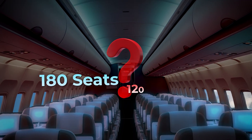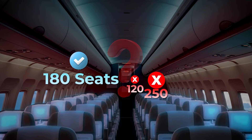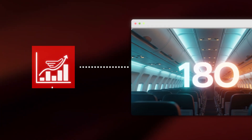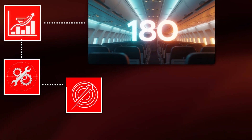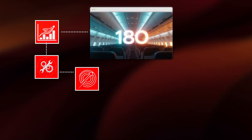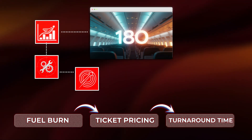Ever wonder why almost every flight you take has around 180 seats? Not 120, not 250, but right around 180? This number isn't random. It's the result of decades of airline economics, engineering constraints, and ruthless profit optimization. For airlines, 180 seats isn't just a number — it's the sweet spot where everything from fuel burn to ticket pricing to turnaround time aligns roughly perfectly.